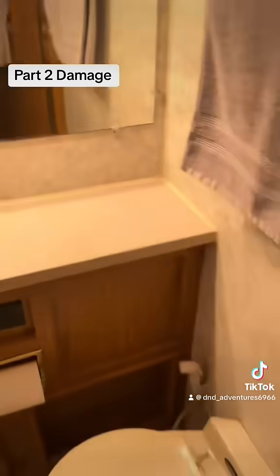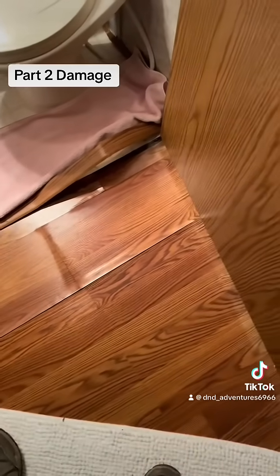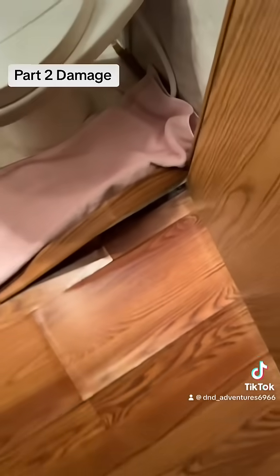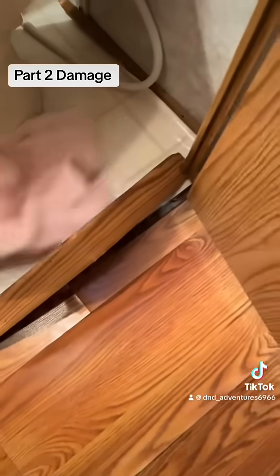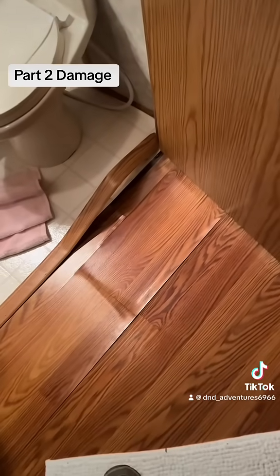I don't know how bad it is — the RV tech's going to come out and see if he can get the slide in. I put the towel down in case there was some more water, but I don't know that it came from the toilet now. Maybe there was something wrong with the slide already.